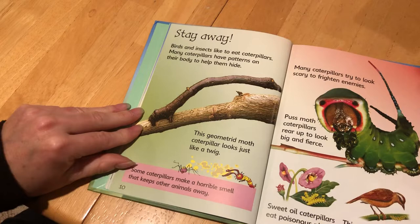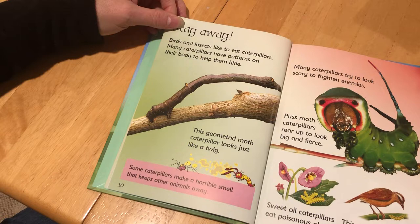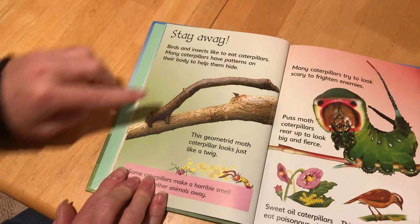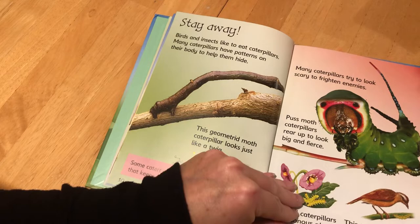Stay Away. Birds and insects like to eat caterpillars. Many caterpillars have patterns on their body to help them hide. This geometrid moth caterpillar looks like a twig — doesn't that look like the twig? Some caterpillars have a horrible smell that keeps other animals away, and many caterpillars try to look scary to frighten their enemies. A puss moth caterpillar rears up to look big and fierce. Sweet oil caterpillars eat poisonous plants, and this makes them taste bad to birds.